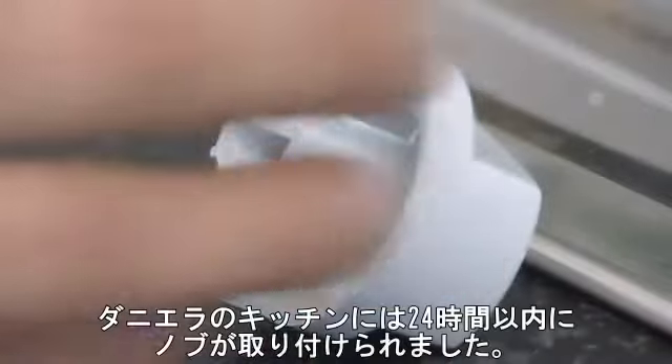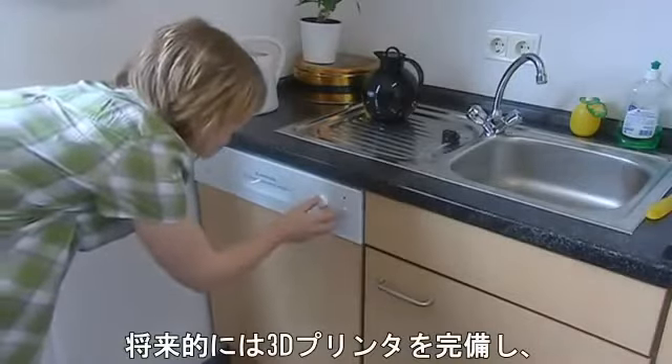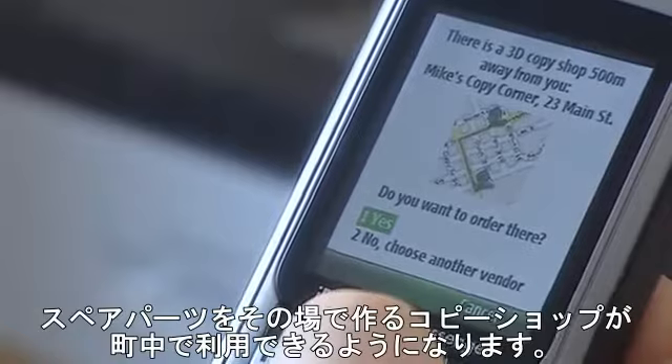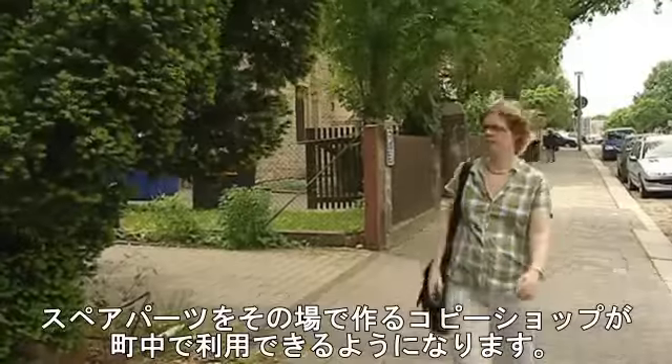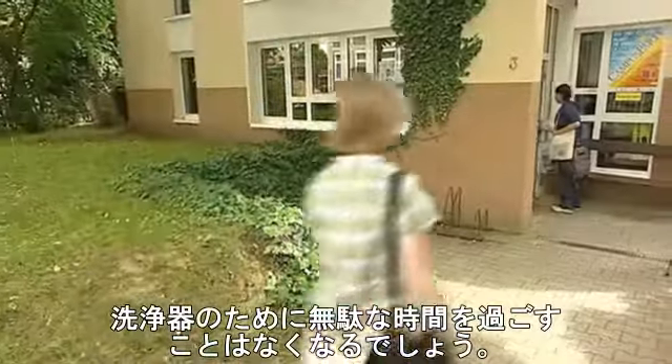In Daniela's kitchen, turning knob and dishwasher have been fixed in less than 24 hours. This is not the end of the future vision, however. Soon, every copy shop could build such spare parts with a 3D printer. A short walk and Daniela's involuntary career as a dishwasher will be over in no time.